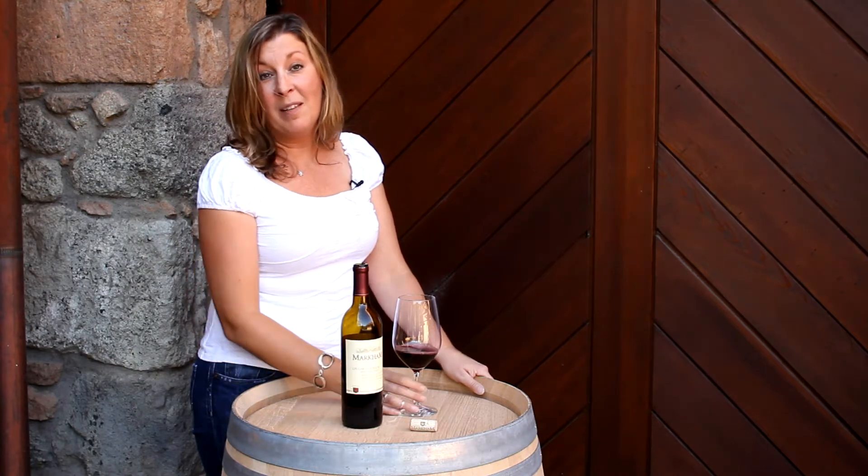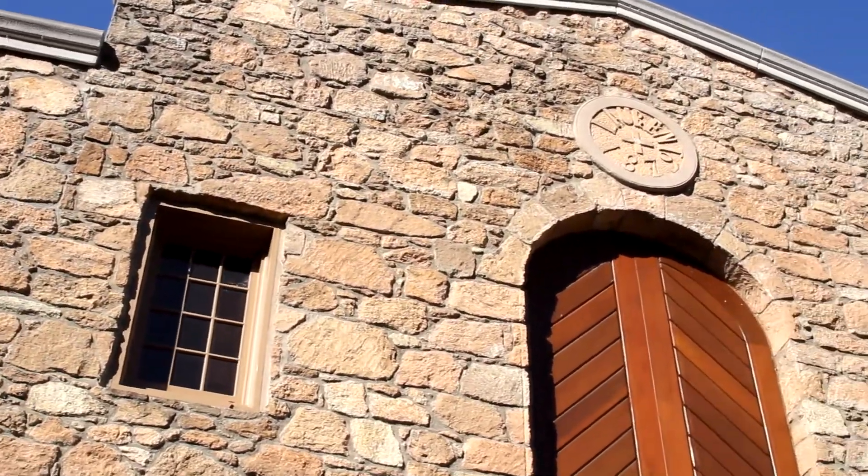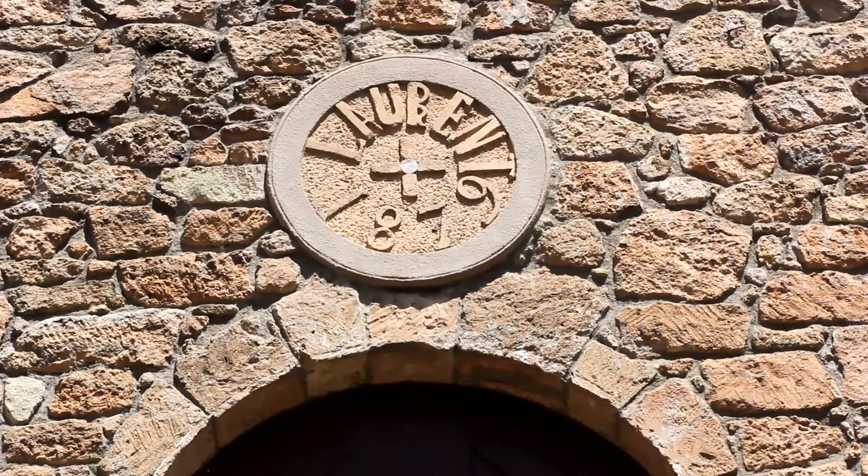My inspiration behind putting this blend together is really the Stone Cellar behind me. Back in 1879, when Jean Laurent built this building, the wines that were growing out in the vineyards were field blends that had a lot of different varietals planted all at the same time.